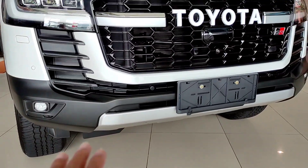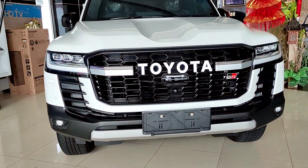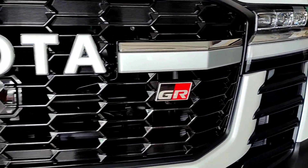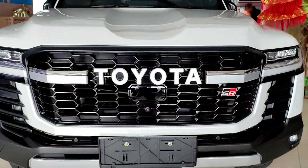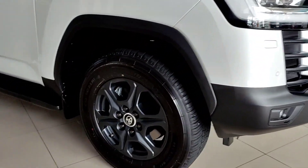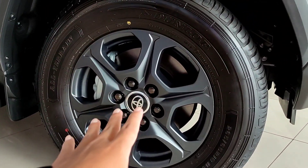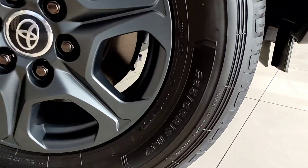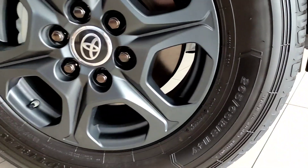Untuk di bagian bawah sini ada fog lamp yang tentunya sudah LED. Dan di bagian bempernya itu ada list berwarna silver. Untuk logo Toyotanya dia berupa tulisan, dan juga ada emblem GR di bagian kirinya. Disini juga ada kamera untuk di bagian depan. Untuk di bagian bannya ini besar banget, menggunakan velg dengan warna hitam, memberikan kesan yang sangat gagah.